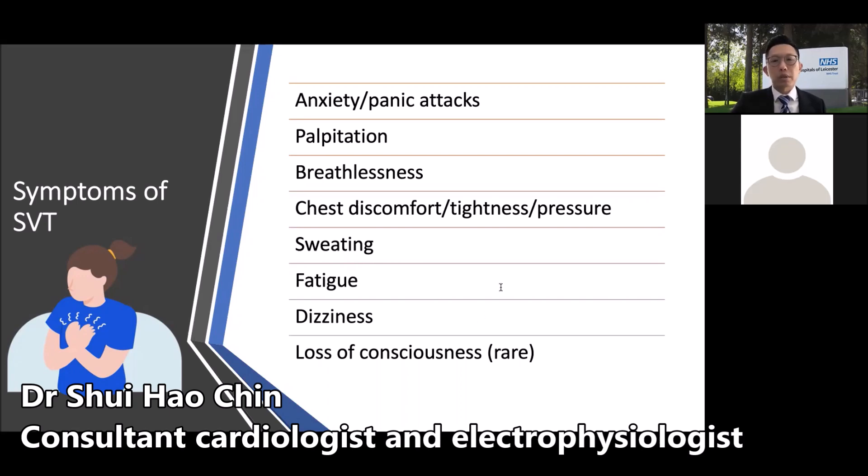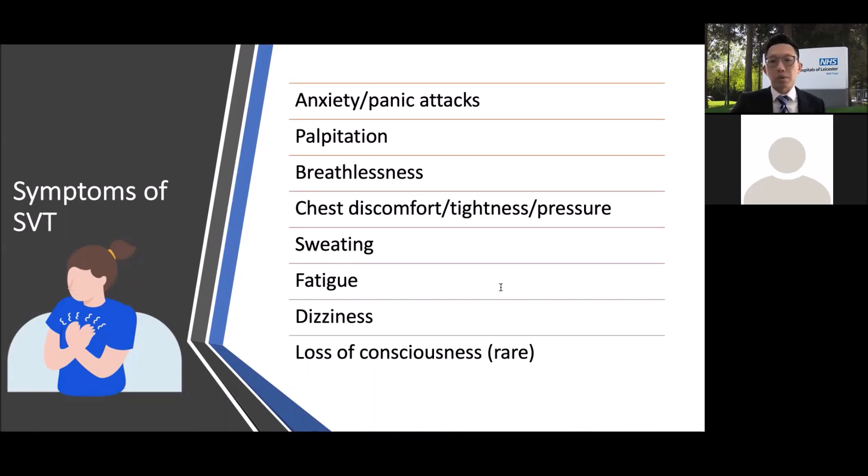Some patients report shortness of breath. Some say they experience chest discomfort, chest pressure, or chest tightness. Some people also experience sweating or fatigue. Other patients may experience lightheadedness or dizziness. And in extreme cases — and I must stress that these are rare — some patients can lose consciousness.